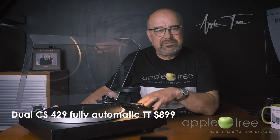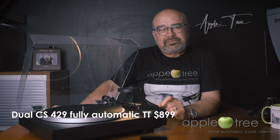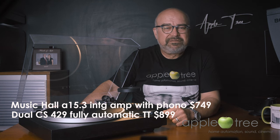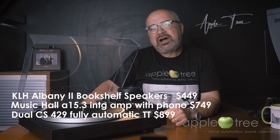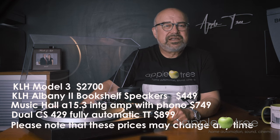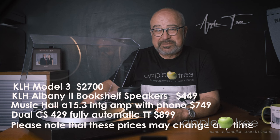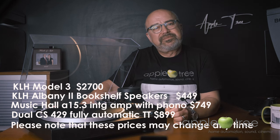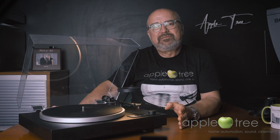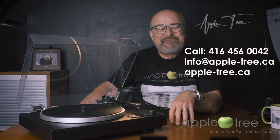The Dual CS429 turntable retails for $899. The Music Hall 15.3 integrated amplifier retails for $750. The KLH Albany 2 bookshelf speakers retail at $449, and the KLH Model 3 speakers — the little sister of the KLH Model 5 acoustic suspension — retail at $2,700. So whether you go with the KLH Albany 2 or the Model 3, you will get yourself a delightful system for a fantastic price. Next video, I will talk about the Thorens. Thank you for watching and have a fantastic day.